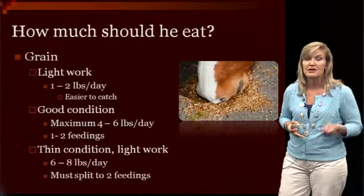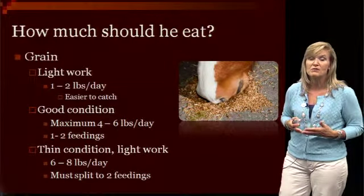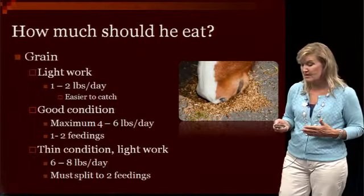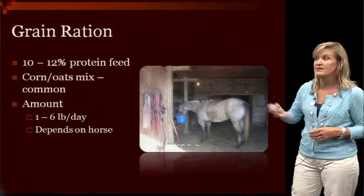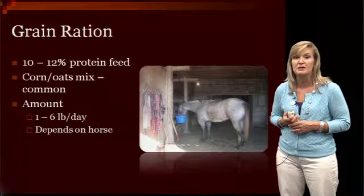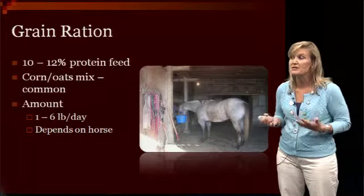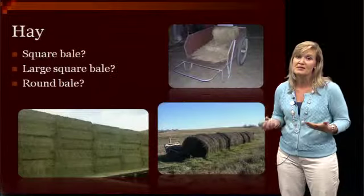Many times you're going to feed by a scoop, and it's really important to have an idea what that scoop weighs. An average scoop with a quarter-oats mix tends to weigh about four pounds. So if you need to feed more than one scoop, you probably need to split that into two feedings to avoid digestive upset. A grain ration doesn't need to be anything fabulous — somewhere between 10 and 12% protein is going to be just fine for these horses, unless they're thin and you need to bump up their energy. Many use a basic corn and oats type mix as the base, ranging from one to six pounds a day depending on workload and how they maintain their weight.